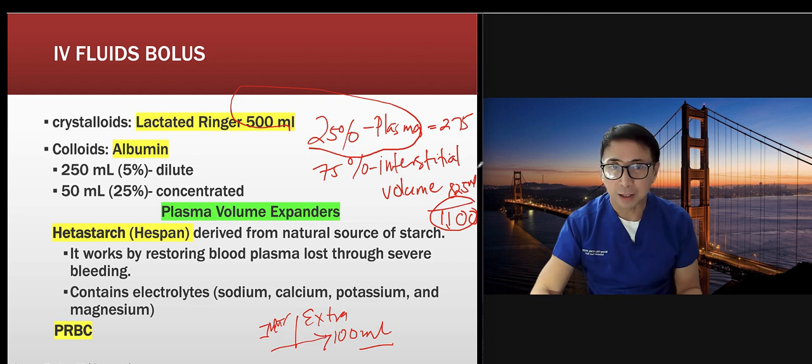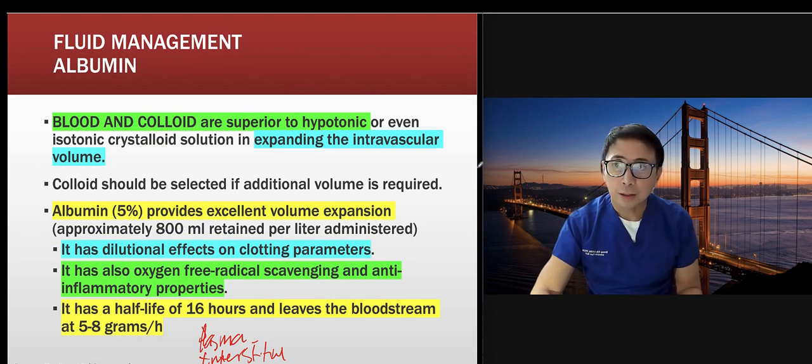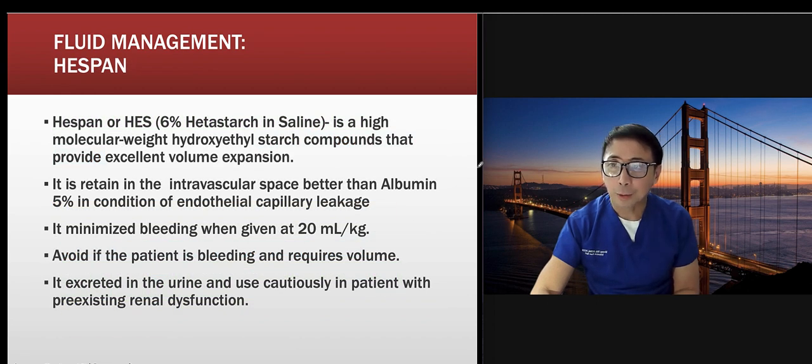Where I work now we use plasma-lyte, which has a better pH profile. Albumin, blood, and colloids are superior to hypotonic or even isotonic crystalloids as volume expanders. Five percent albumin will provide excellent volume expansion. So your choices are lactated Ringer's, blood, albumin, hetastarch, or hespan — six percent hetastarch in saline.